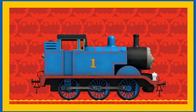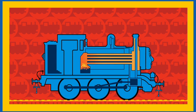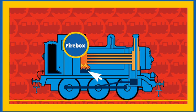Hello Thomas! Can we see how you use your water and coal? Look at that — Thomas is showing us how he uses his water and coal. This is Thomas's coal bunker. Coal is stored in here until Thomas's fireman puts it into Thomas's firebox.